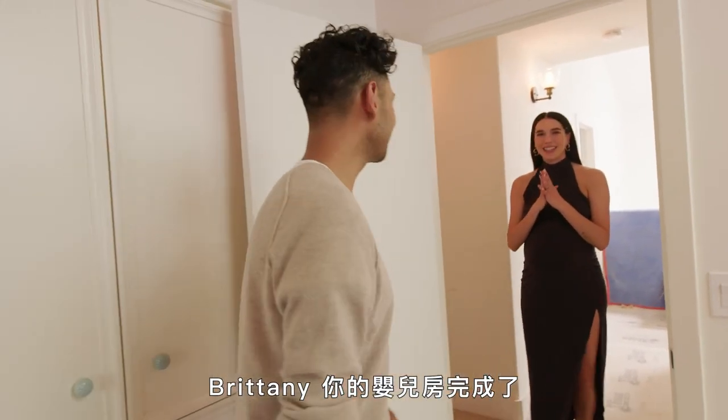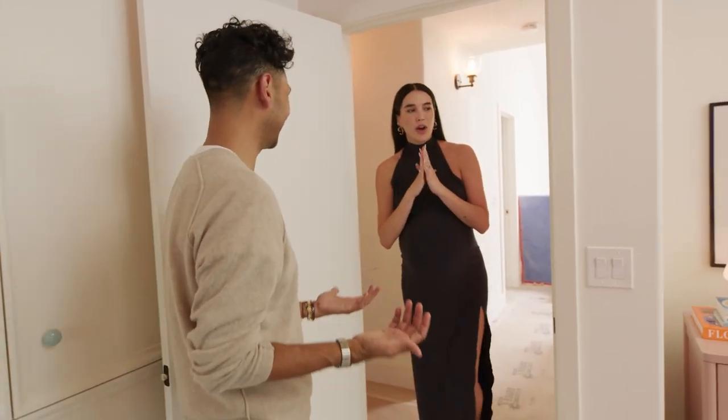Brittany, here is your nursery. No. Oh my.